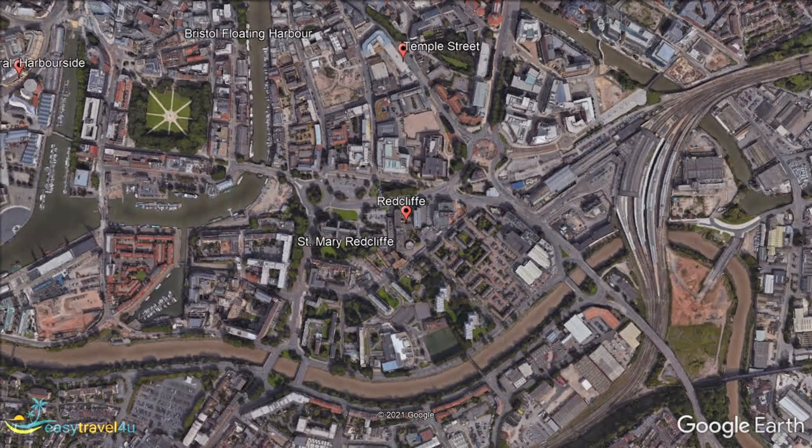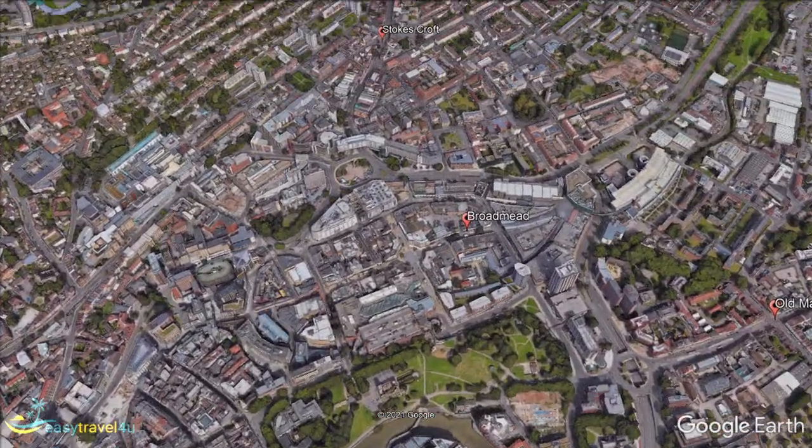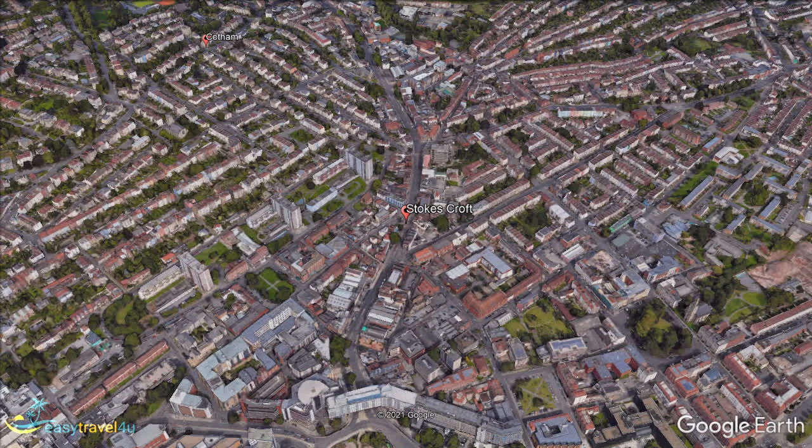Stokes Croft is one of the edgier, cool neighbourhoods in Bristol. Just beyond the contemporary shopping hub of Broadmead, Stokes Croft and the smaller roads leading away offer an ungentrified alternative. This is the area to head to if you want to immerse yourself in the street arts and culture that Bristol has to offer.